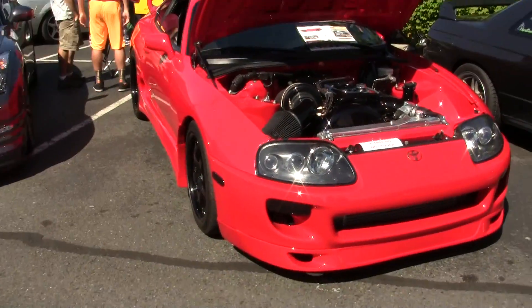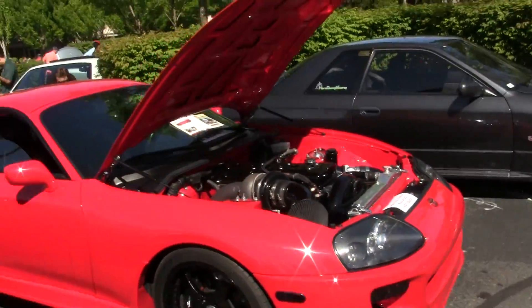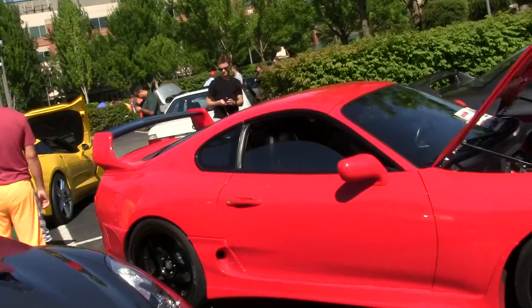We got a real tricked out Toyota Supra in red, and it looks absolutely beautiful with that spoiler.